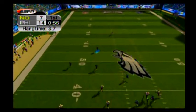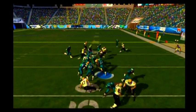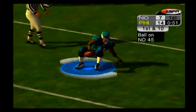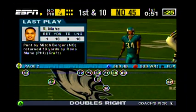And punts it away. Mahe fields the punt at the 44, breaks the tackle, stopped at the 45. Reno Mahe did a nice job getting some yards after fielding the solid punt.